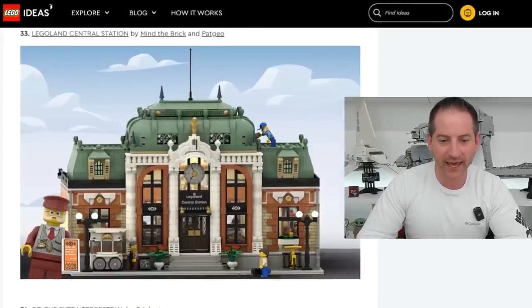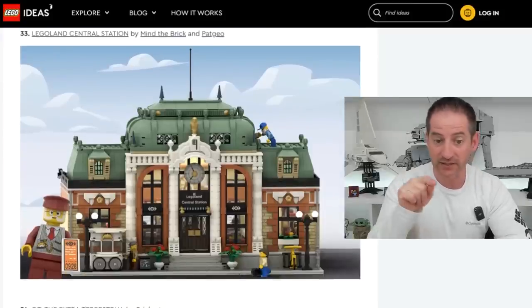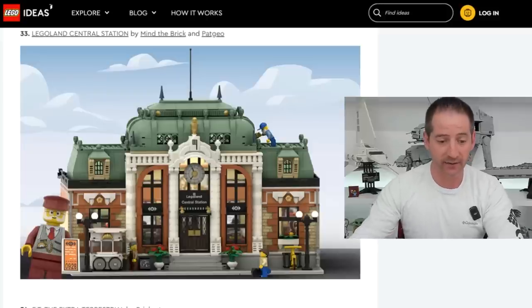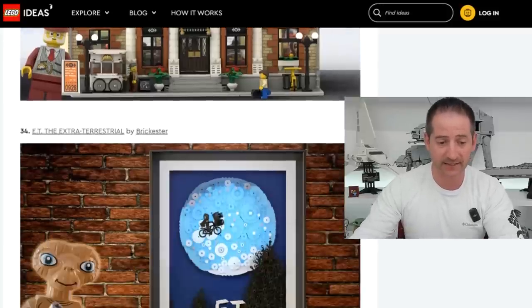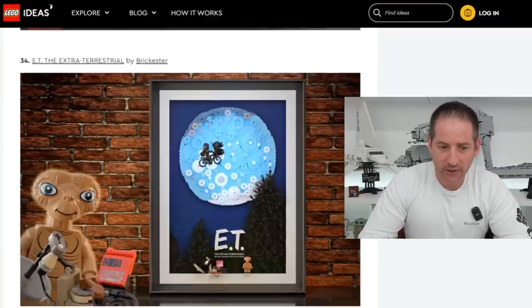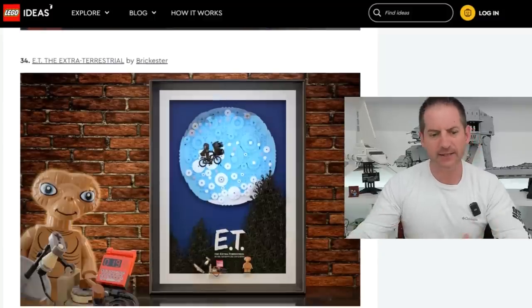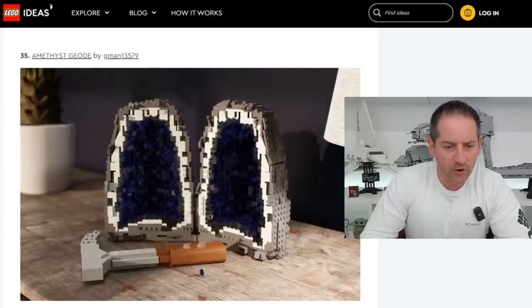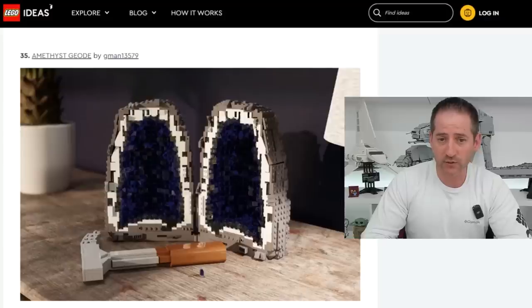Legoland Central Station by Mind the Brick and Pat Geo — this is cool. I would love to see this become a Lego set; I think it would look fantastic in my city. Hopefully that works out. E.T. The Extraterrestrial by Brickster — would have that E.T. minifigure, why not? Amethyst Geode by G-Man13579 — my goodness, I can only imagine what the instructions would be like on that. Looks pretty, though.